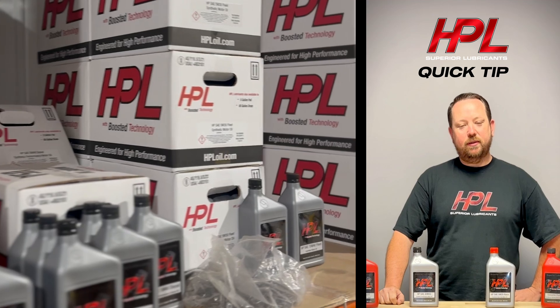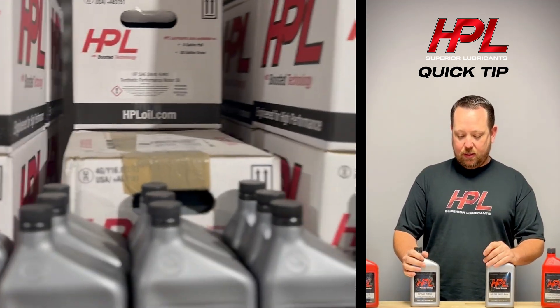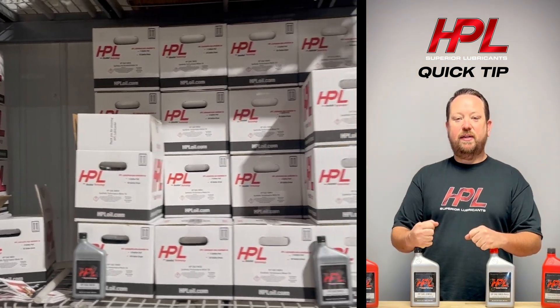The more zinc the better, right? Well, at least that's what people ask us every day — is your oil high zinc, what's the zinc content? That's a question that comes about from many years of fantastic advertising and the education we've all gotten about zinc and oil content.